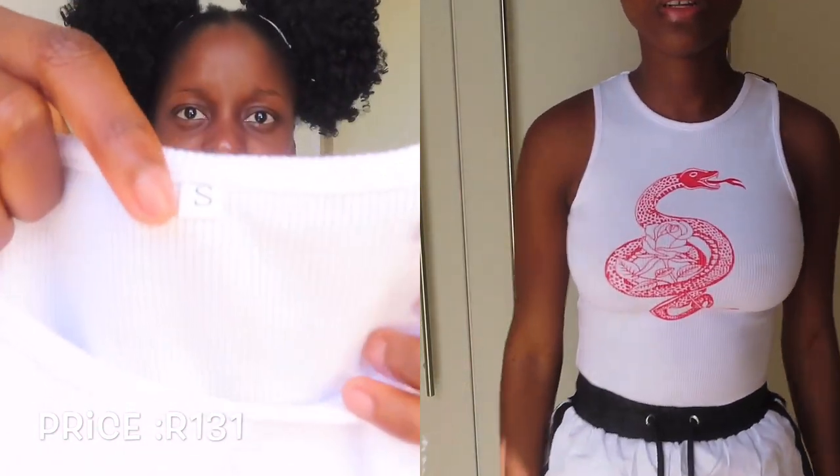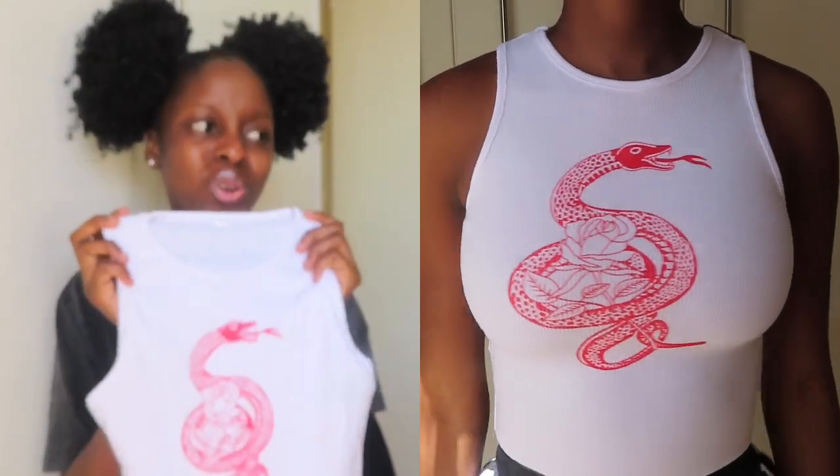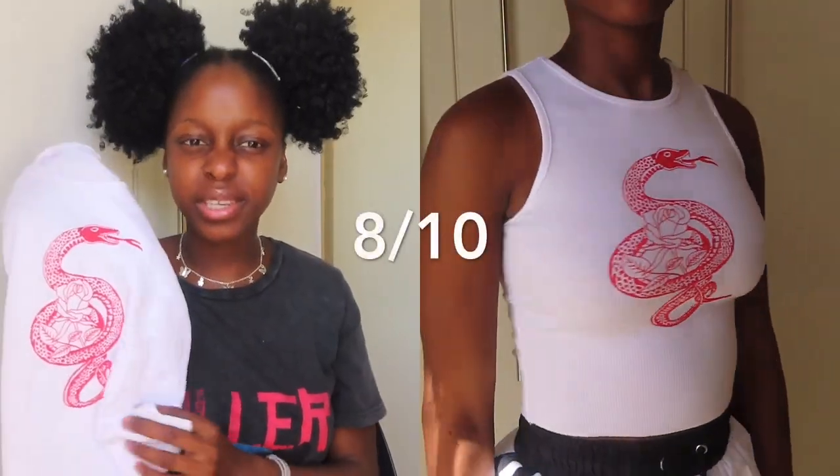The next top is this one — I have a snake print on it. I'm not sure what it's called and it doesn't have a name on it. I've got this crop top and it is very very tight on me — I don't know if that's how it's supposed to fit. It has this snake and a rose on it. I got it in size small but it fits so tight. Maybe that's just how it's supposed to fit. Out of 10 I'm going to rate this an 8, but I don't like how tight it is.